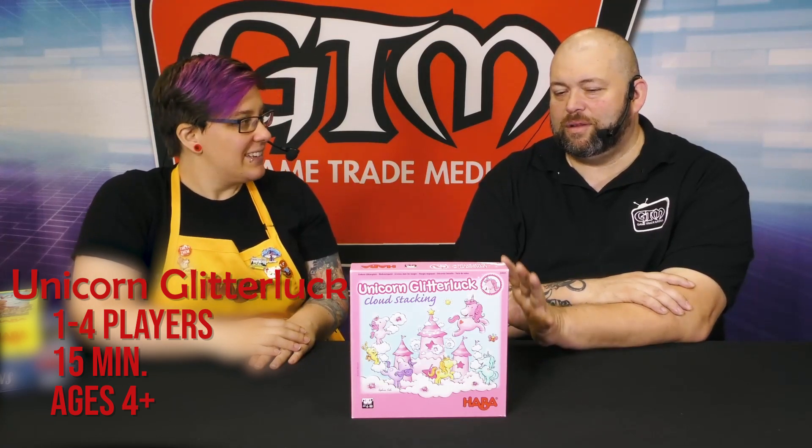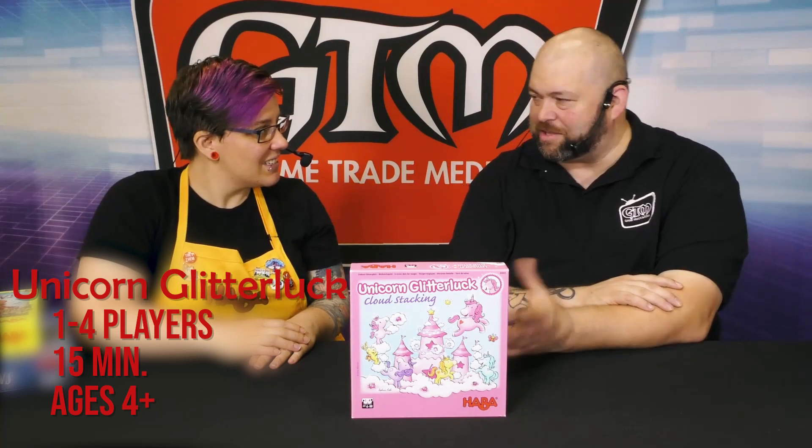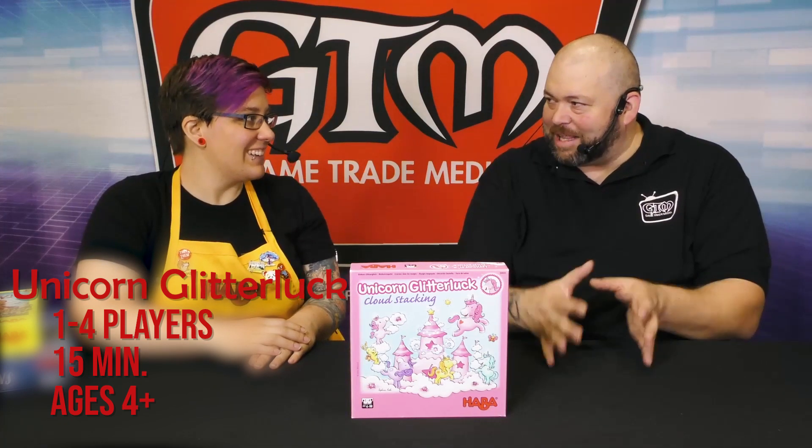Every year it seems they do this little contest where you can enter and they'll send you like a bag of bits, and then you have to come up with a game based on that bag of bits you receive.